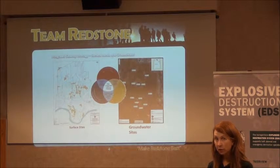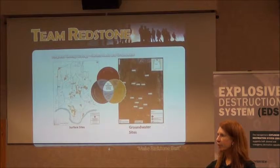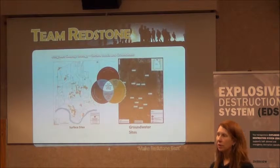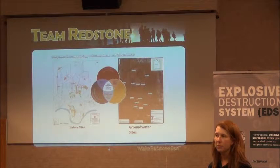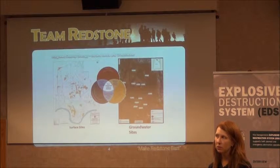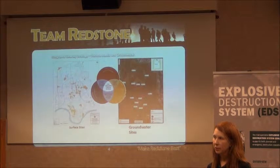They may rust in the future and release whatever might still be in them. When they were put in the trenches, C4 or other explosives were put all around them and they were lit up, then covered back up. So what we're expecting to find is a whole bunch of metal scrap. There might be a few items that didn't get destroyed in that process, and that's where this explosive destruction system comes into play.